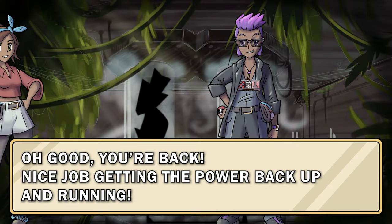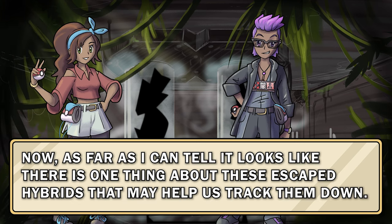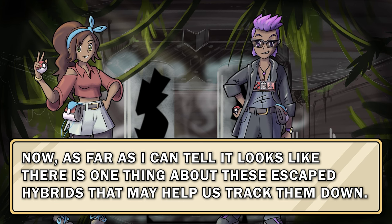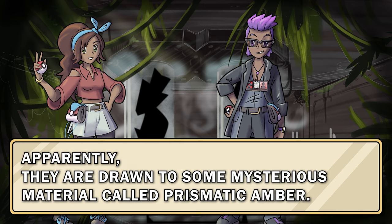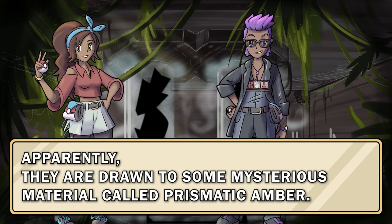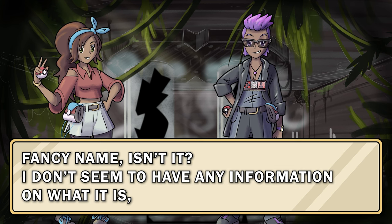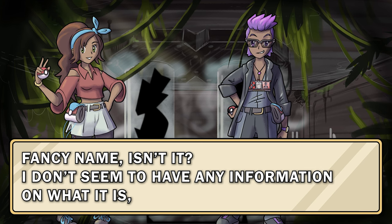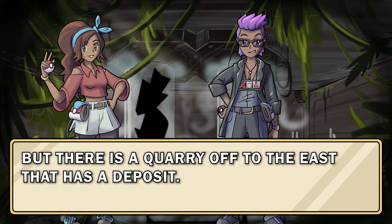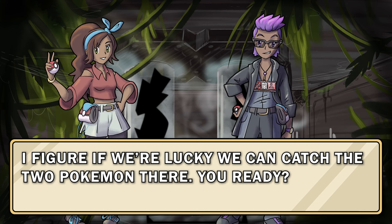Oh good, you're back. Nice job getting the power back up and running. Now as far as I can tell, it looks like there is one thing about these escaped hybrids that may help us track them down. Apparently they are drawn to some mysterious material called prismatic amber. Fancy name, isn't it. I don't seem to have any information on what it is, but there is a quarry off to the east that has a deposit.